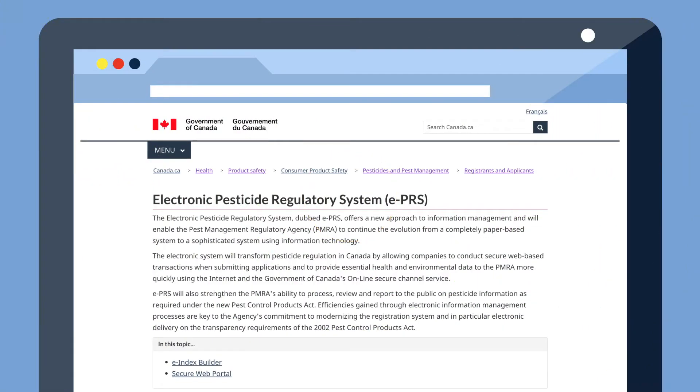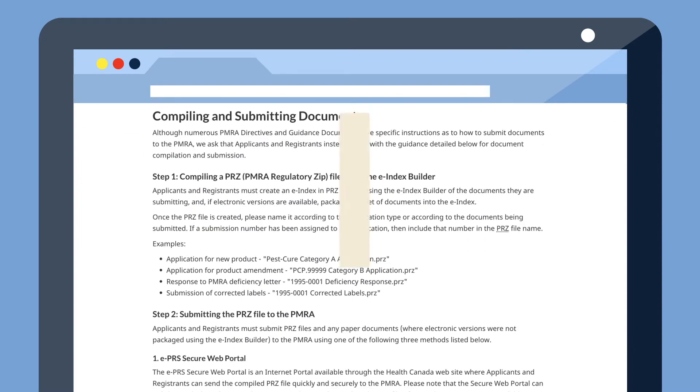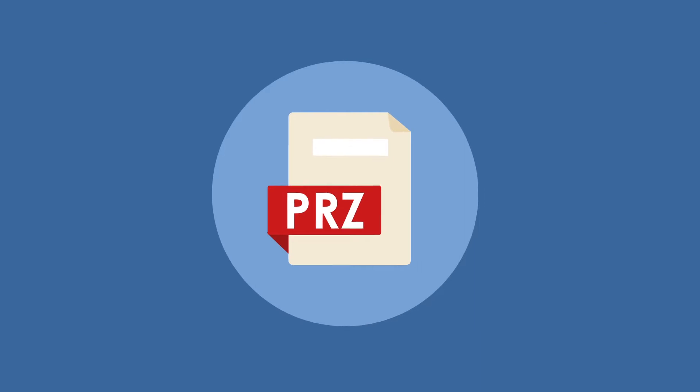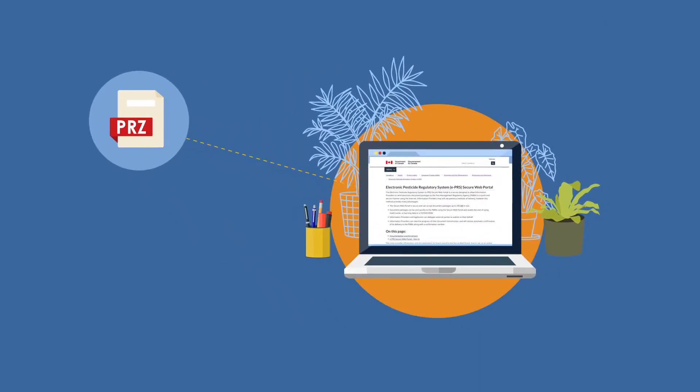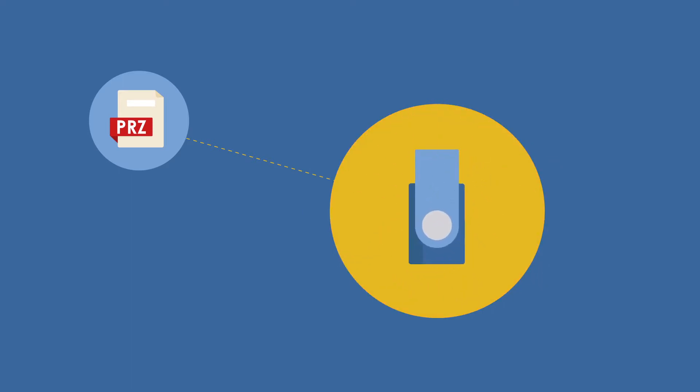Once your application package is complete, visit the PMRA website to obtain directions on how to compile the data package into PRZ format. Then you can submit it through the Secure Electronic Pesticide Regulatory System, by mail or email.